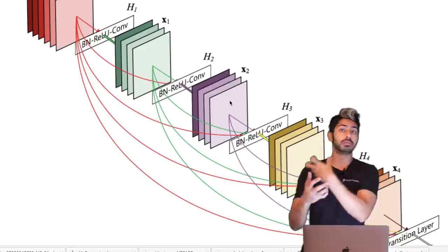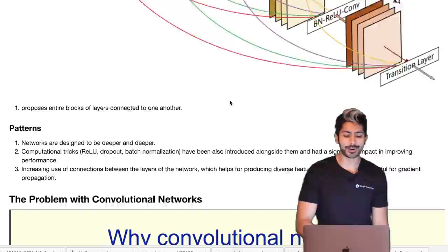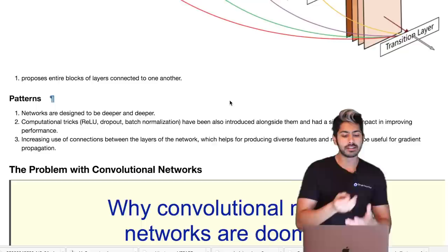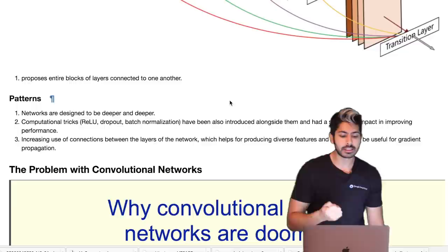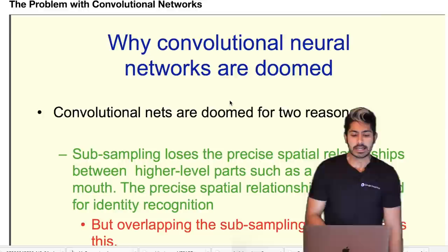After that there was DenseNet, which proposed connecting entire blocks of layers to one another — a more complex connection scheme. Some patterns emerge across all these networks: they are designed to be deeper and deeper, there are computational tricks like ReLU, dropout, and batch normalization, and there's an increasing use of connections between layers.